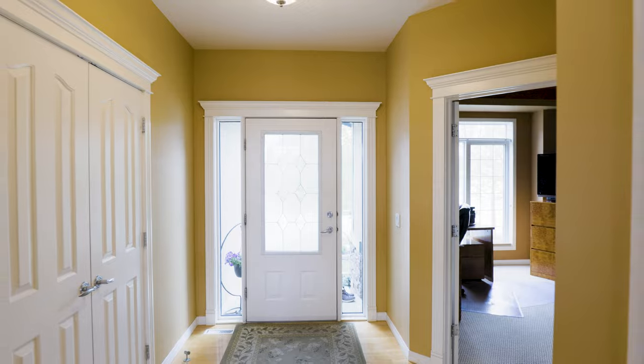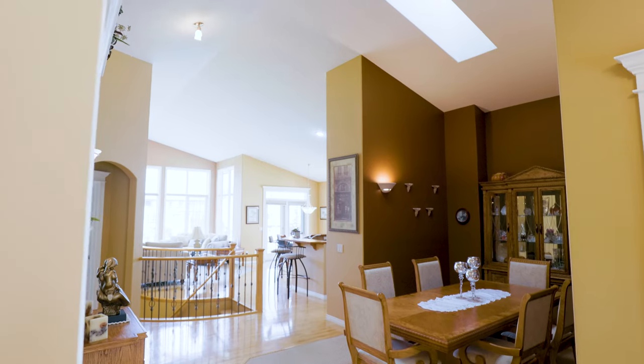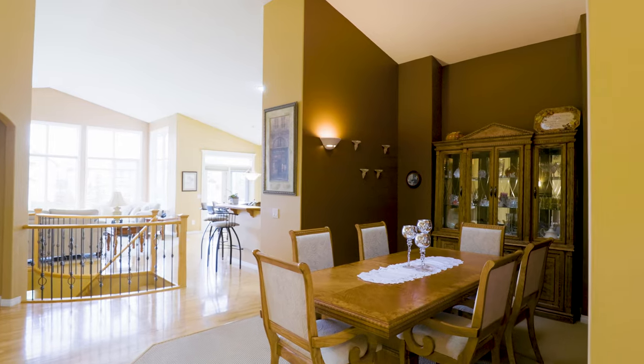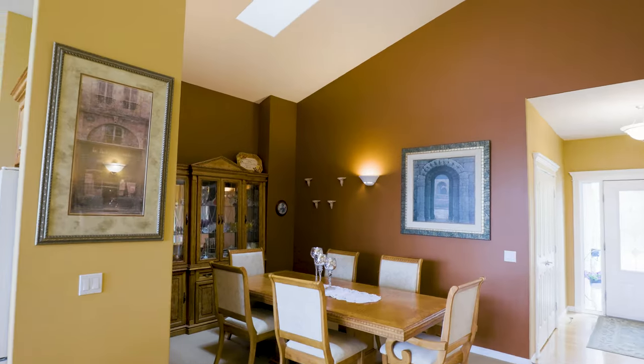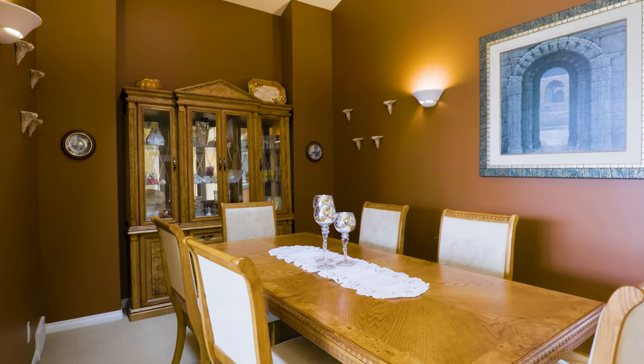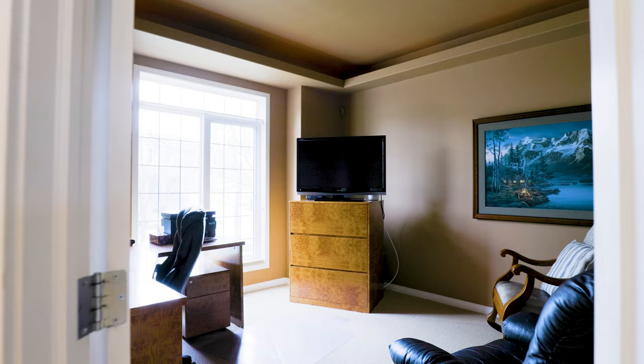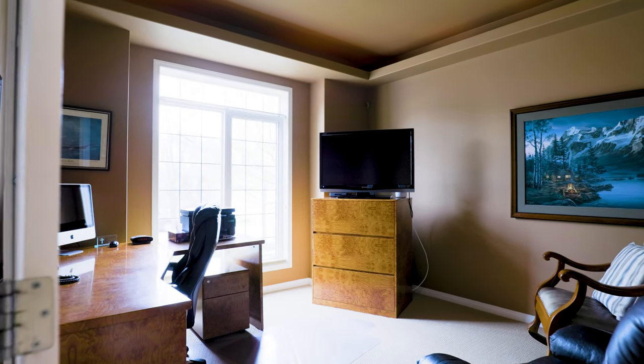When you walk into this home, the first thing you notice is impressive: these high ceilings and the amount of natural light coming in — absolutely crazy. It has the all-important formal dining room with a skylight, and your home office or den right at the front of the home. It's what everybody wants.